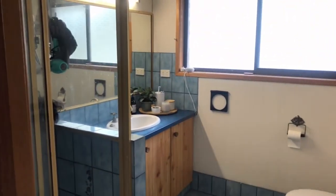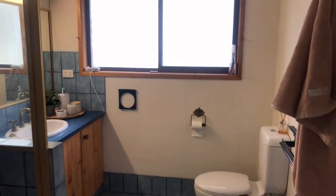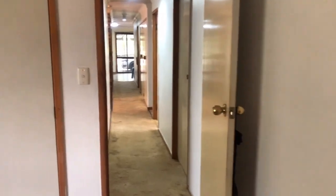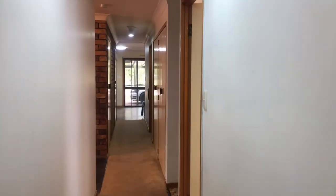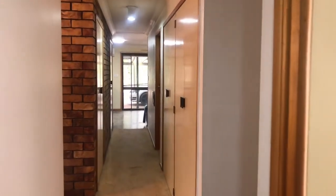You've got the ensuite — again all original, but the space is certainly here. So if you're looking for a large family home that you can renovate and update to make your own, this is absolutely a property to come and have a look at.